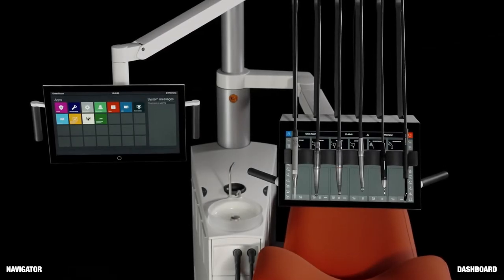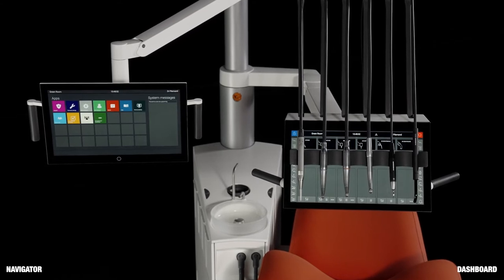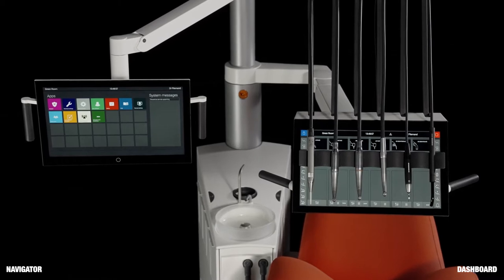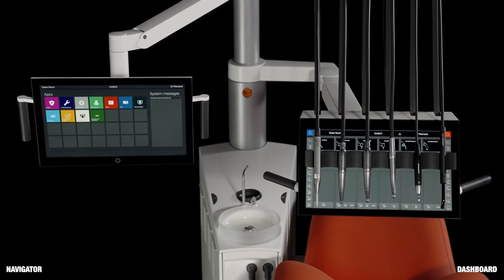ExoFlow is a digital dental unit with workflow guidance and dental apps designed to help professionals perform extraordinary dentistry. The unit is fitted with a built-in computer, network connection and other novel elements not seen before in dentistry.